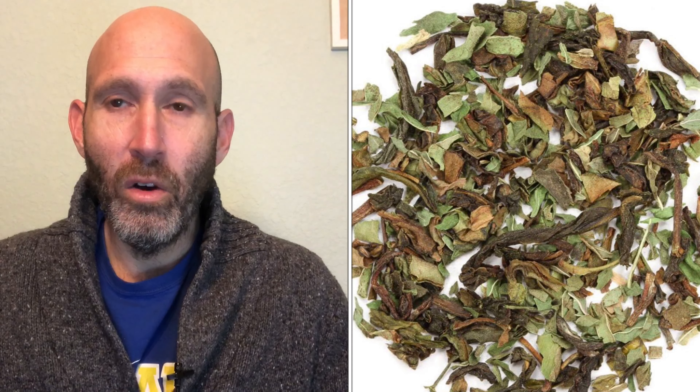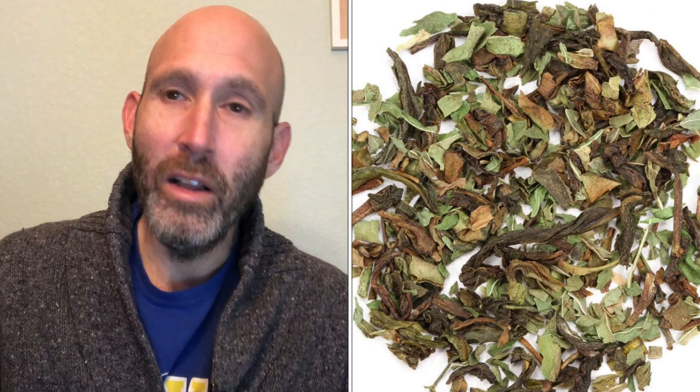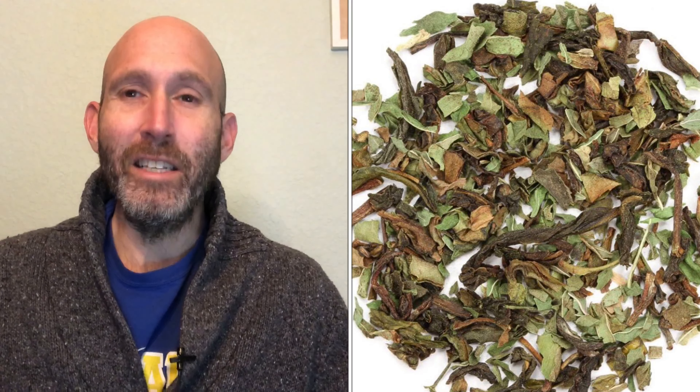Hello everybody, this is Albert with Green Tea House. Today we're going to talk about Moroccan mint tea. Before we begin, I highly recommend that you check out our previous episodes, in particular the playlist on '101 What is Tea,' and also the playlist of videos we're doing for each of the teas that we sell. If you're watching these episodes in order, you'll know that we just did an episode on gunpowder green tea, which comes from China, so it makes sense that the next episode would be on a blend of teas.